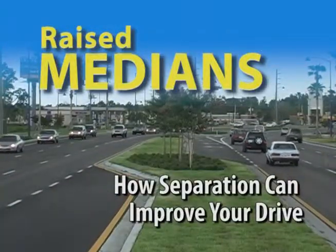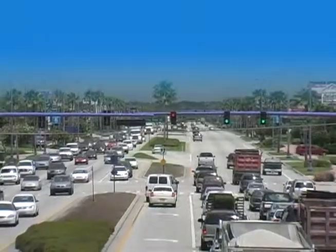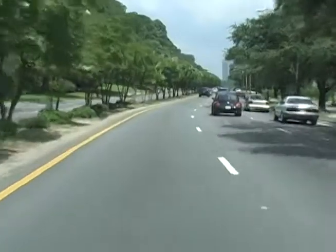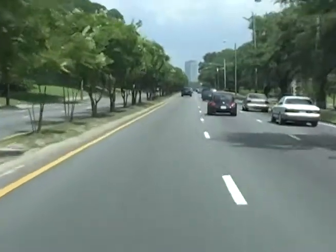We all know what a raised median is, but for the next few minutes, we'd like to talk to you about just what raised medians do, how they can benefit a community, and clear up any misconceptions.